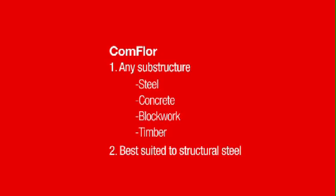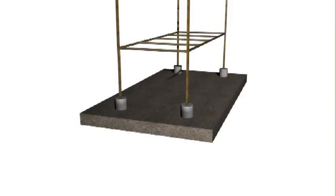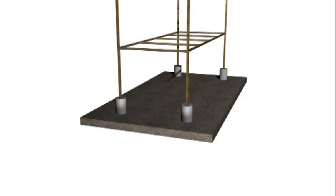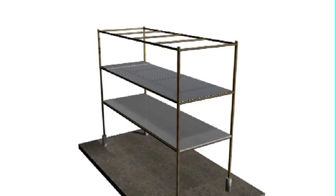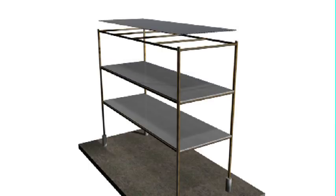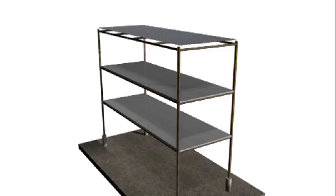The Comfloor range has many uses and can be used to good effect on virtually any substructure desired. The structure best suited to Comfloor, however, is structural steel. Structural steel combined with Comfloor saves weight, which gives huge benefits to foundation design and overall beam and column sizes. Comfloor combined with structural steel also speeds up construction time, with a poured floor-to-floor turnaround sequence of 5 days not uncommon. This can save months of construction time compared to other styles of construction, leading to faster occupancy and return on investment.